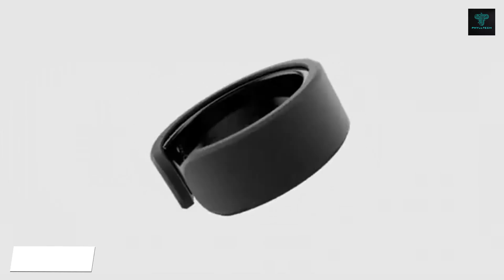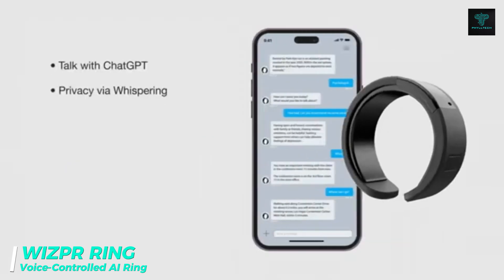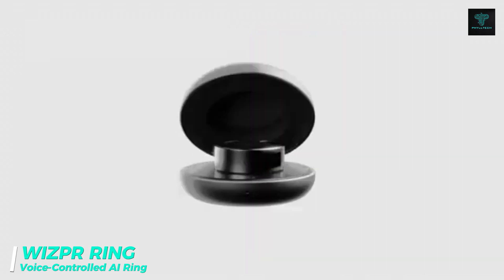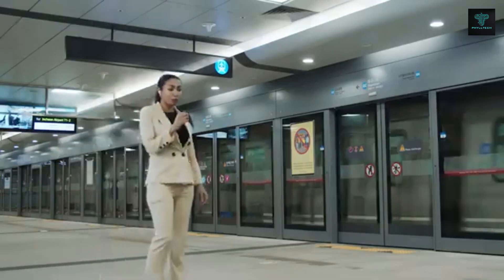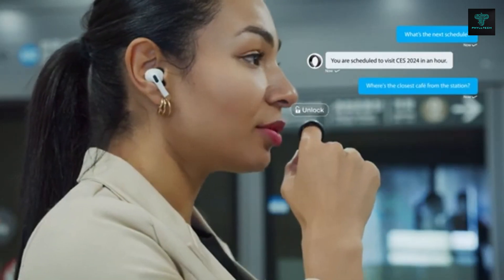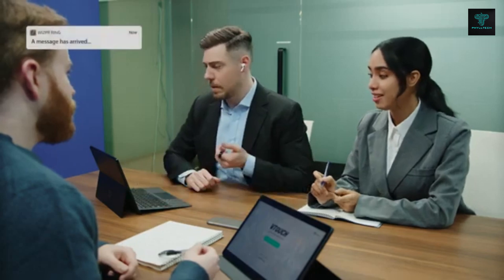The WizPR ring is a revolutionary wearable device that enables voice-controlled interactions with AI. Without needing to say wake words, this ring listens to your commands and responds instantly. It can be used to control smart home devices, send texts or interact with AI assistants like ChatGPT and Google Assistant. Compatible with matter-enabled devices, the ring can manage smart home ecosystems across platforms such as Apple HomeKit, Google Home and Amazon Alexa. It's the perfect device for those seeking an intuitive, hands-free way to control their technology.